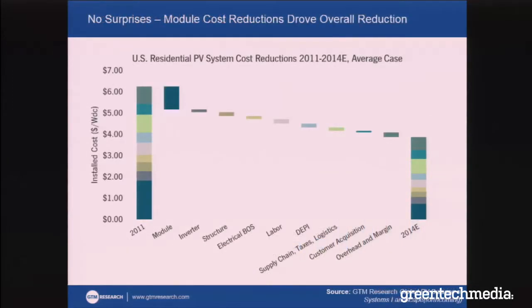And of course, no surprises — the fall in module costs drove a lot of that ability to install more solar power. In fact, on the residential systems, more than 40% of the cost reductions that we've seen in the past few years have come because of the fall in module prices alone.